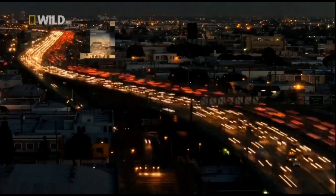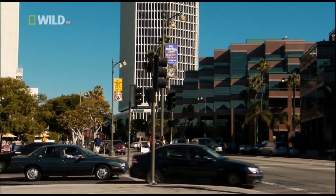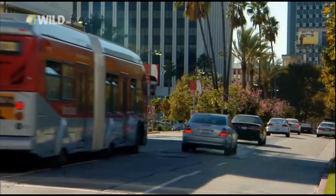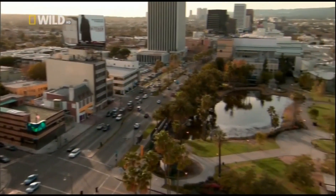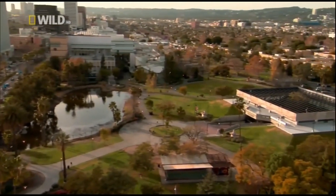In a place called the Miracle Mile, deep in the heart of Los Angeles, there lies a fossil gold mine. Just off one of downtown's busiest streets, scientists are constantly unearthing America's prehistoric wildlife.